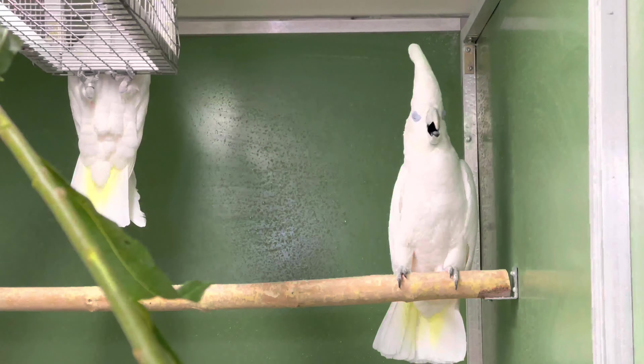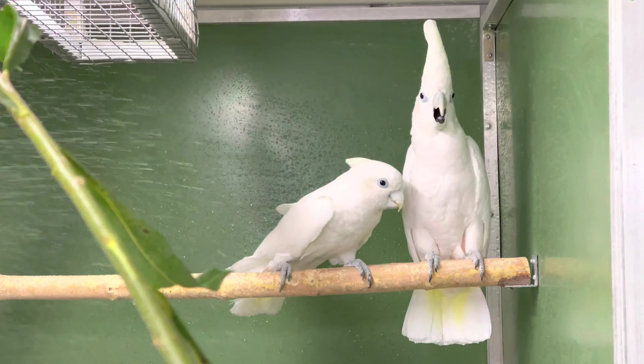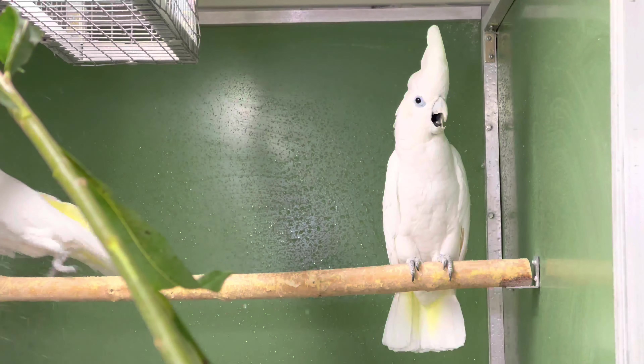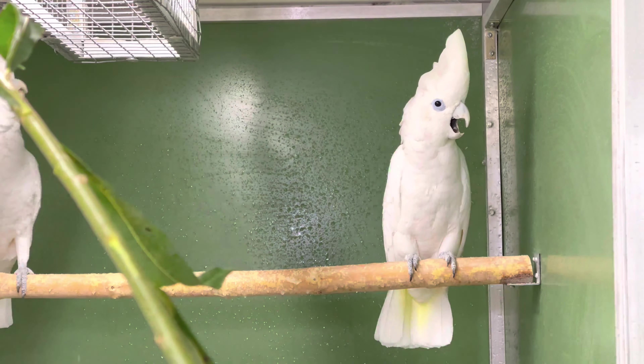Zur Brutzeit ist wenig bekannt. Was man aber weiß: mit Beginn der Niederschläge startet auch die Brutzeit. Das heißt, diese Vögel sind wirklich ans Wasser gebunden und lieben diesen Regen.